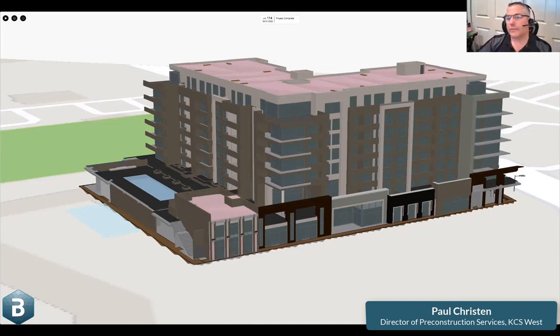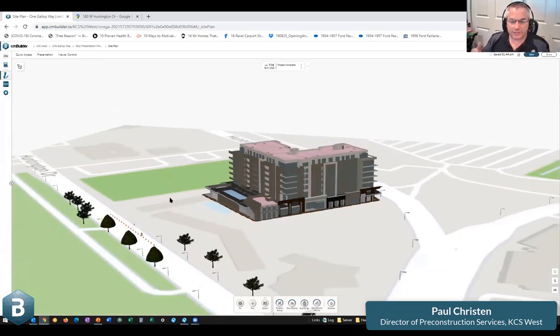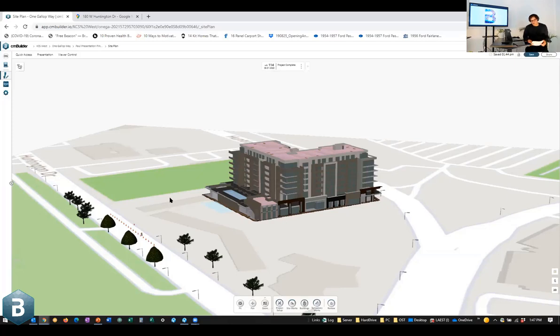This is still a work in progress for us — we haven't had any presentations since getting the software, so we're using it to look at scenarios on projects, figuring out what makes sense and what doesn't. The new excavation tool — I could definitely use it on another project where we're having a discussion with a sub about the exact volume of the excavation. There's a lot of great stuff here and a lot of great opportunity for us to build off of this. That's fantastic, Paul — a powerful message about that 2D to 3D, 4D journey. It's great to see KCS West and your team continuing to push innovation in the organization.